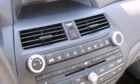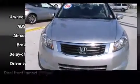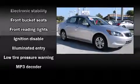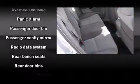Honda ensures the safety and security of its passengers with equipment such as dual front impact airbags, head curtain airbags, brake assist, a panic alarm, and four-wheel disc brakes with ABS. This car was designed with safety in mind, allowing you to drive with even greater assurance.